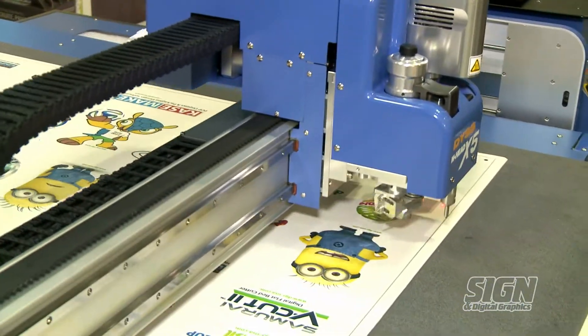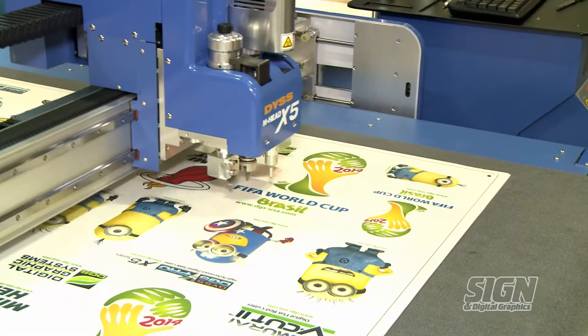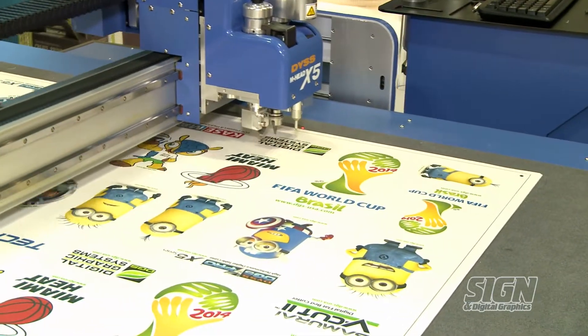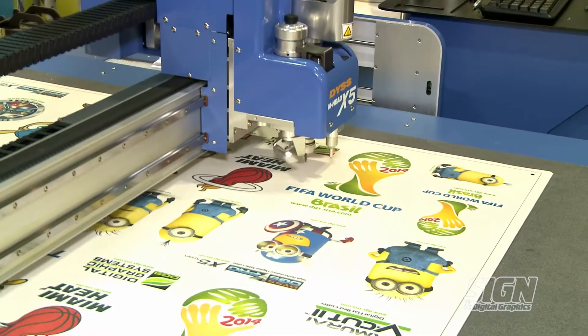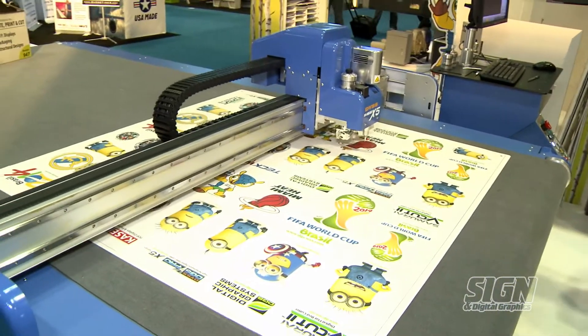It's a really fast flatbed cutter, and you can cut cardboard, PVC, Sintra, and magnetic film. That's the machine that we use to create everything you see here.